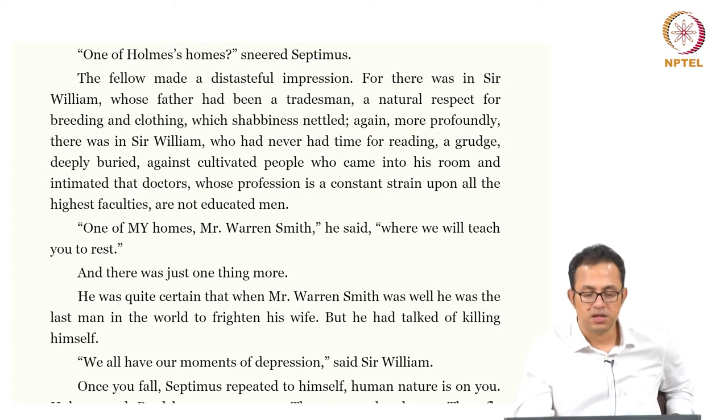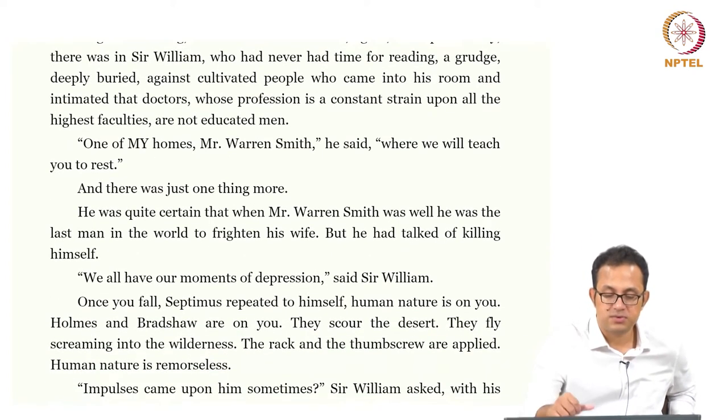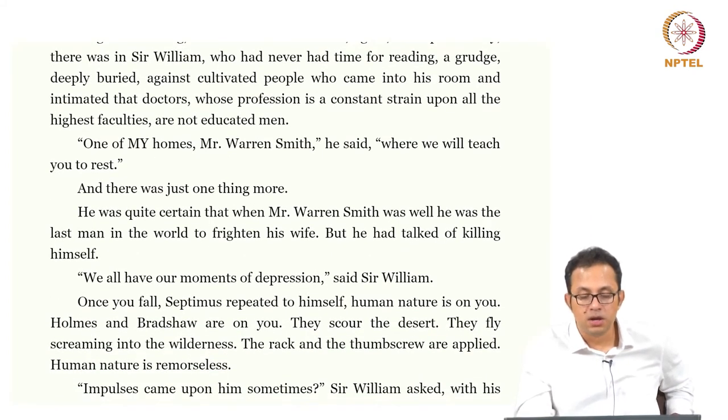He was quite certain that when Mr. Warren Smith was well, he was the last man in the world to frighten his wife, but he did talk of killing himself. 'We all have moments of depression,' says Sir William. Once you fall, Septimus repeated to himself, human nature is on you — Holmes and Bradshaw are on you, the rack and the thumbscrew are applied, human nature is remorseless. Again, this mercilessness and remorselessness of human nature is something which Septimus is experiencing.